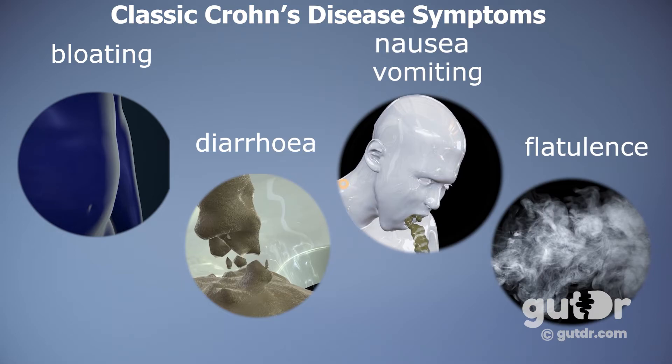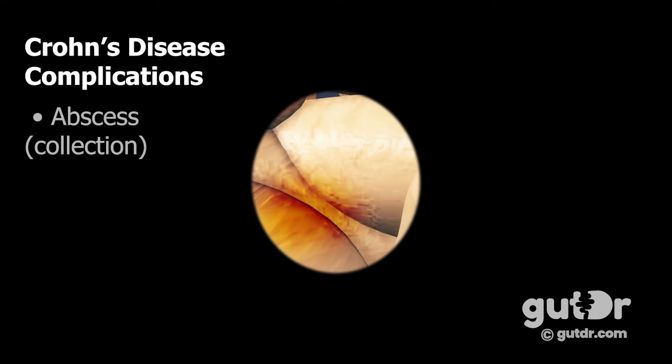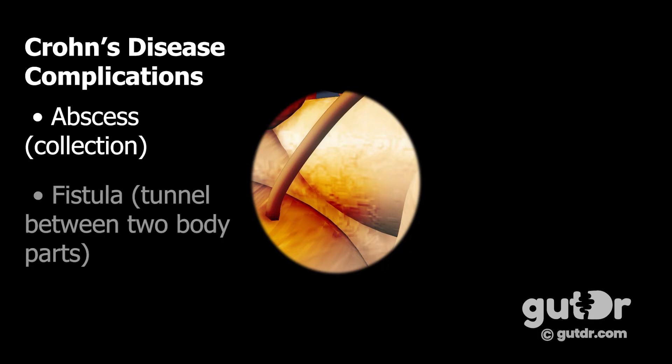People with Crohn's disease can be malnourished if there is significant small bowel involvement affecting nutrient absorption. Since Crohn's disease can involve the entire gut wall, small leaks can occur and hollow out into a chamber known as an abscess, which can fill with pus. A fistula can also form — a narrow tunnel connecting an organ to another part of the body, which can even connect from the gut to the outside skin.